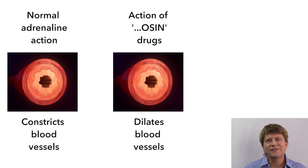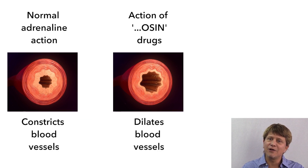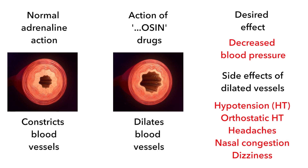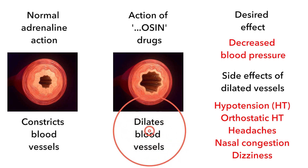So prazosin, doxazosin, and other -osin medications dilate the peripheral blood vessels. This results in not only the desired effect of decreased blood pressure, but it can also cause hypotension, orthostatic hypotension, headaches, nasal congestion, and dizziness — all of which stem from the dilation of the blood vessels.